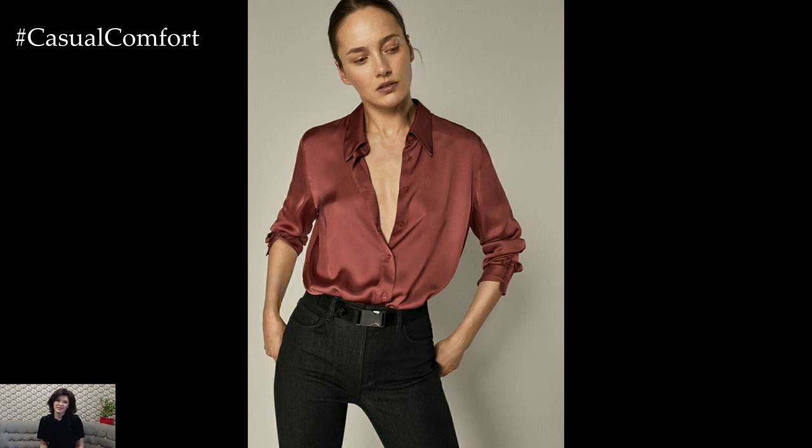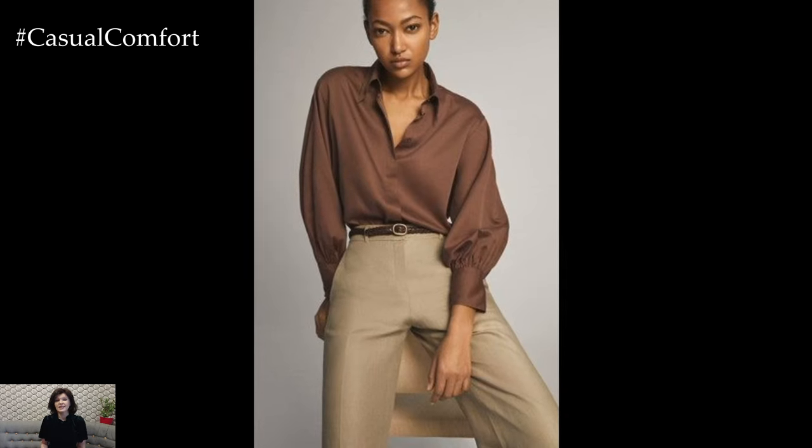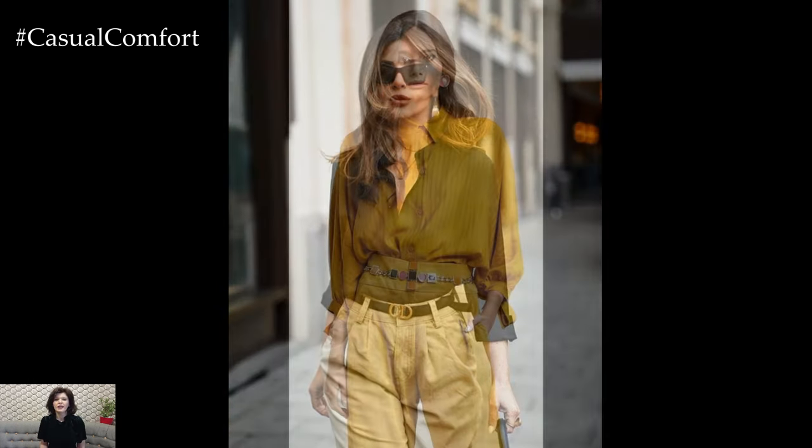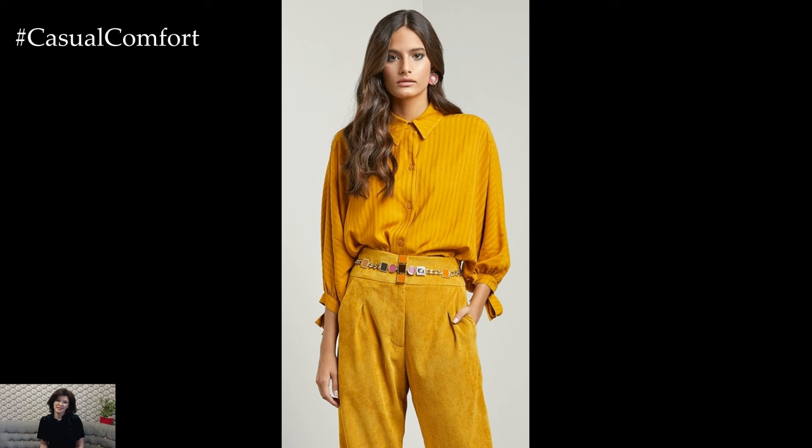Overall, shirts are a versatile and essential component of any work wardrobe, offering endless possibilities for creating stylish and professional outfits. Whether you prefer classic button-downs, relaxed-fit styles, or statement shirts, there are countless ways to incorporate shirts into your work outfits to suit your personal style and the demands of your job.